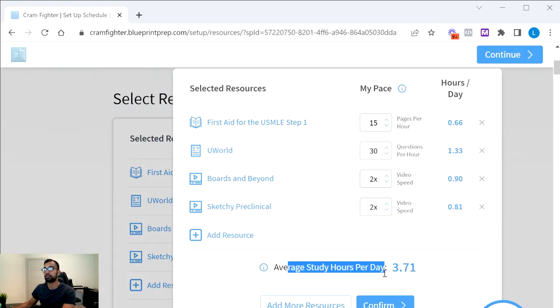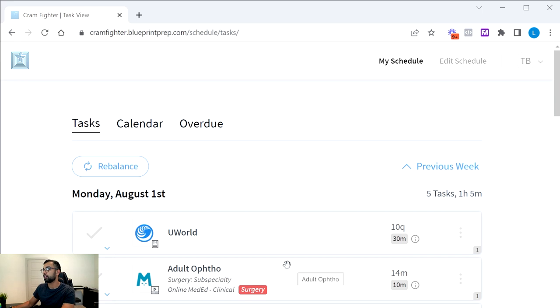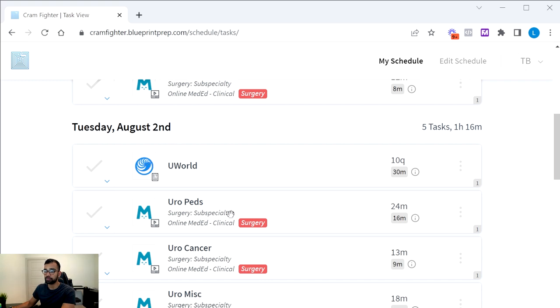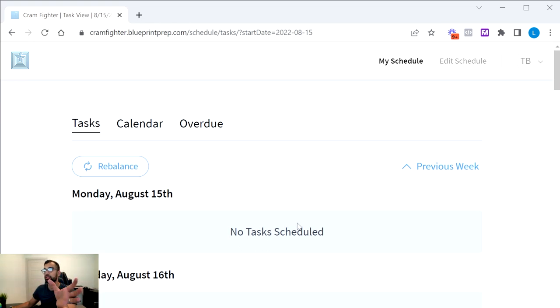Cramfighter shows you an average number of study hours per day — though this isn't always consistent, since it depends on your focus and pace. If it takes you a full hour to read seven pages or an hour to do 20 questions with review, your daily study time increases. We'll get into tips on adjusting these settings. When you click confirm, a calendar is generated very quickly, showing exactly what to do each day for your board prep.